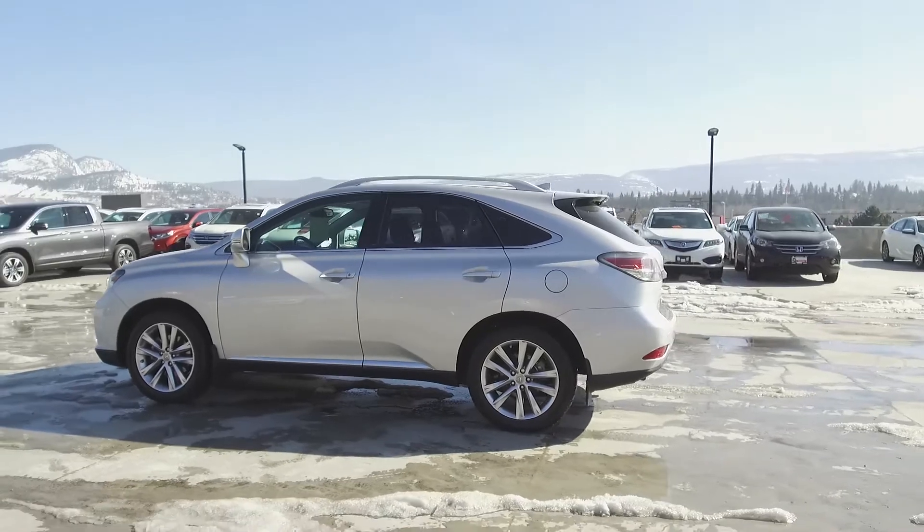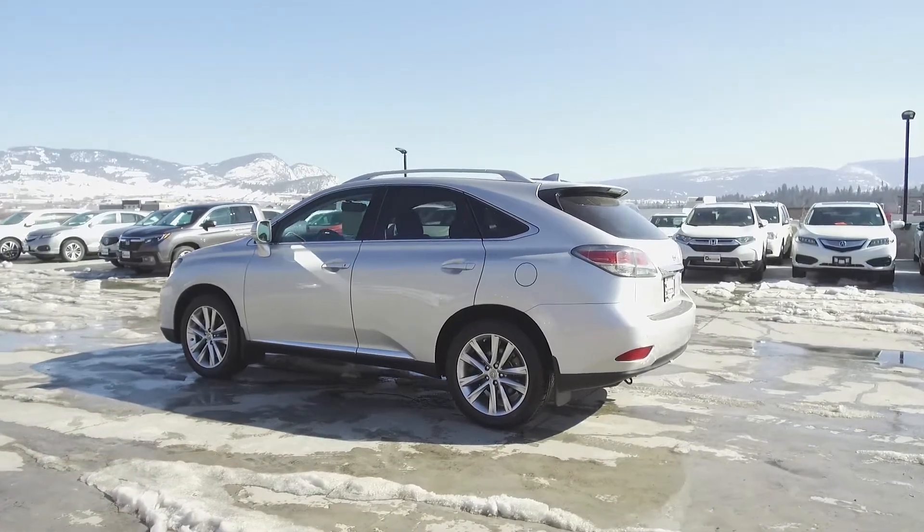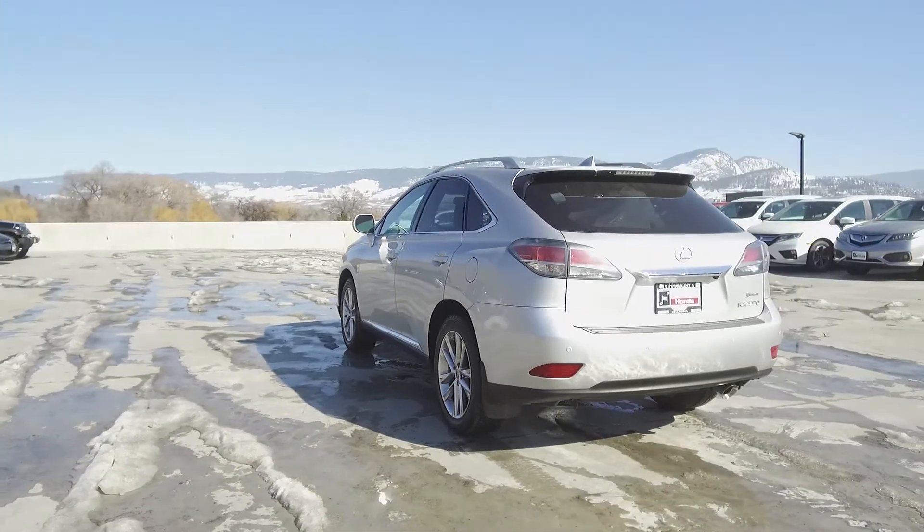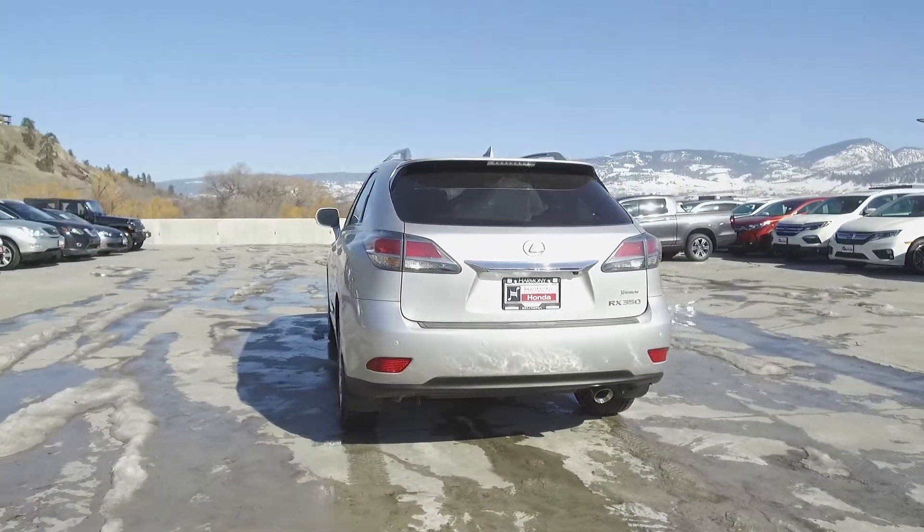This Lexus comes with safety features such as a tire pressure monitoring system, dual airbags, side airbags, side curtain airbags, anti-lock brakes, and vehicle stability assist.